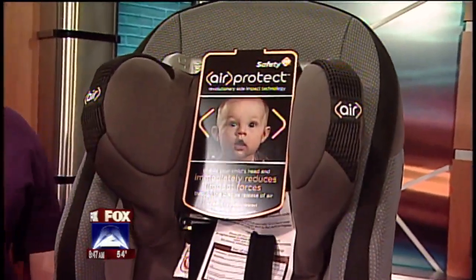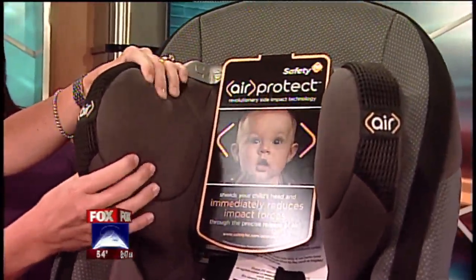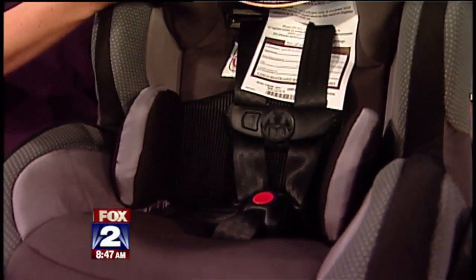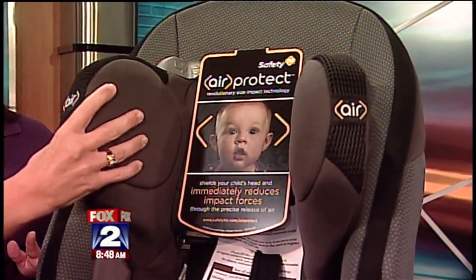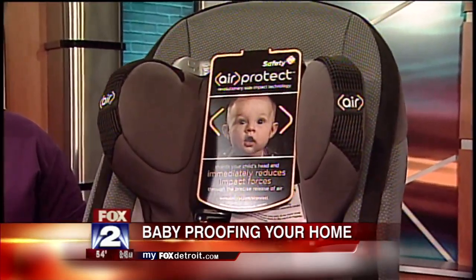This is like the Cadillac of car seats. Kettering University helped design this Air Protect car seat by Safety First. It has multiple functions — you can use it from basically birth all the way up to 50 pounds. It has a sleek design and helps prevent head and neck injury. There has been so much child fatality in side-impact crashes, and this seat was specifically designed to minimize that injury. It runs about $250 and the child can stay in it from infant up to toddler — 50 pounds can range anywhere from three to five years old.